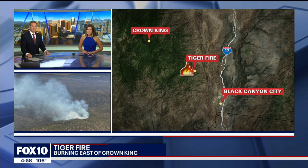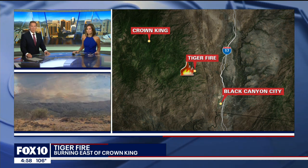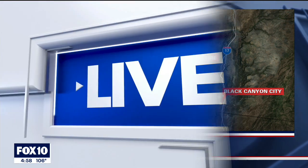Rain over the weekend — some good news in fighting the Tiger Fire burning east of Crown King. I'm Christina Carrillo and I'm Mark Martinez. John Hook is off tonight. A community meeting just wrapped up a short time ago and Fox 10's Jennifer Martinez is live now with the latest on the fire and the evacuation status.